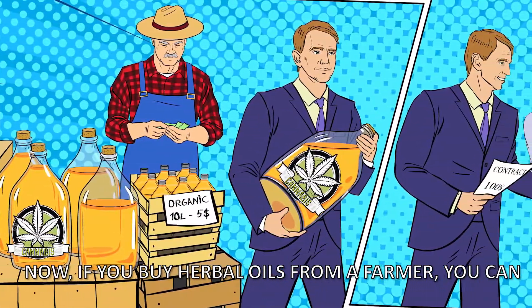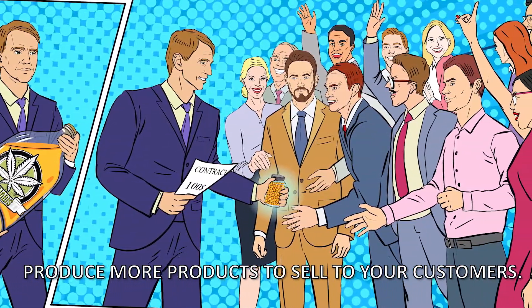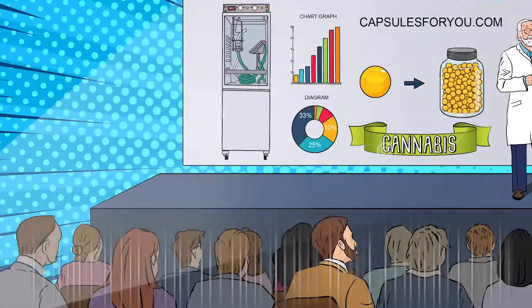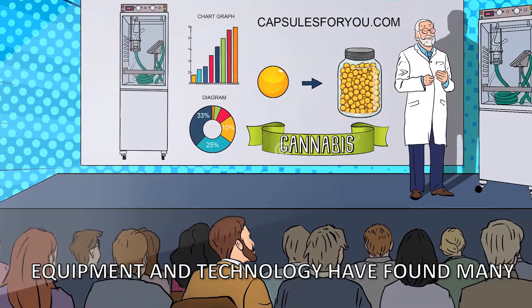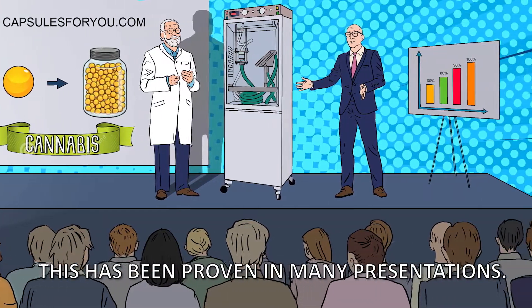If you buy herbal oils from a farmer, you can produce more products to sell to your customers. Equipment and technology have found many followers around the world. This has been proven in many presentations.